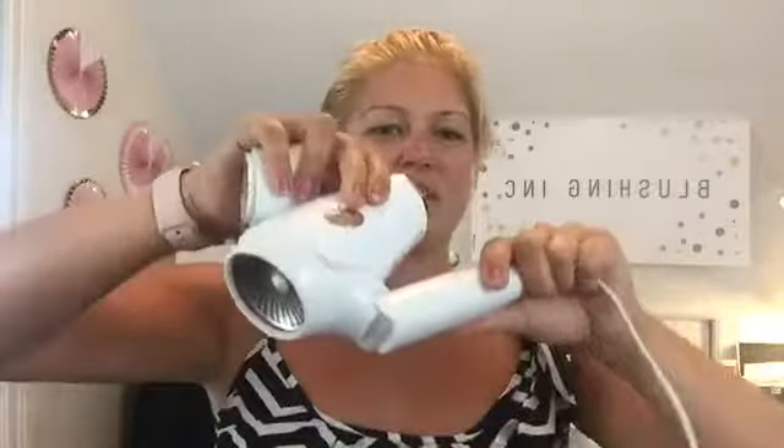The T3 has a lot of heat power and it weighs seriously nothing. Always use the nozzle attachment - here's a great tip: if you feel like your hair is frizzy when blow drying, use this attachment because you won't have as much frizz.